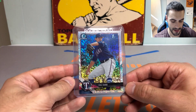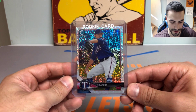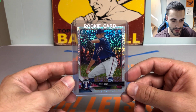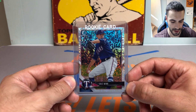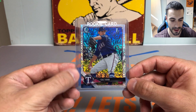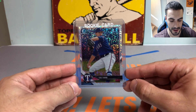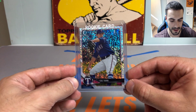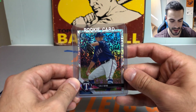Then we got a couple of nice prospect cards. I'm really high on Cole Winn — this is a first Bowman Chrome speckle refractor from 2018 Bowman, wasn't numbered. Love this card a lot. He's on the brink of the big leagues and I'm hoping Cole Winn and Jack Leiter can be the two horses of the Rangers rotation for a long time to come.